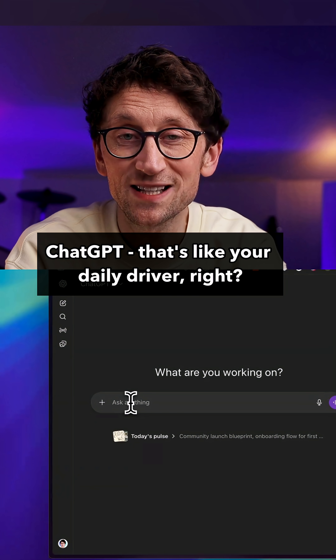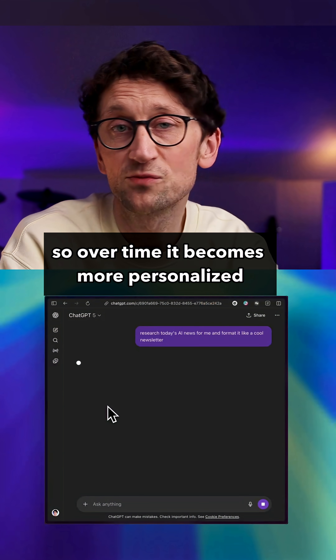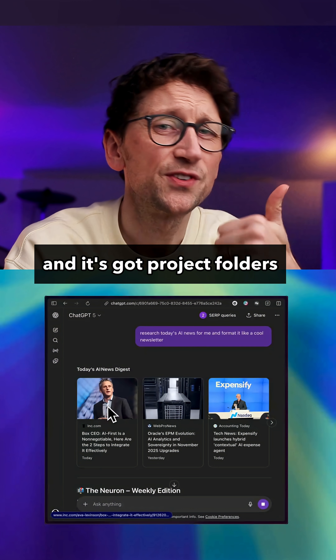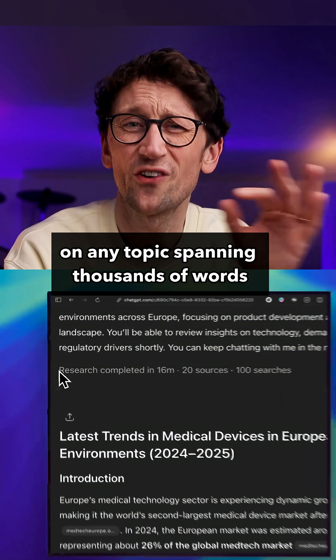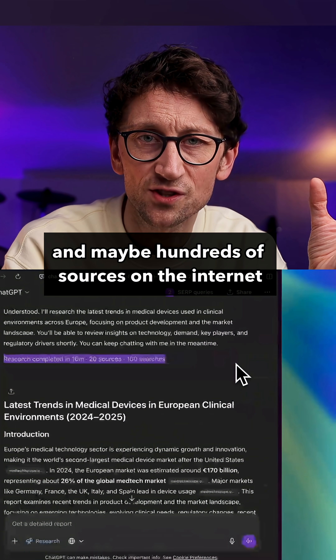So firstly, ChatGPT — that's like your daily driver. It just remembers everything you talk about, so over time it becomes more personalized. It's basically your second brain and it's got project folders, custom GPTs, and lots more. It's the best one at deep research, where you get these professional-level reports on any topic spanning thousands of words and maybe hundreds of sources on the internet.